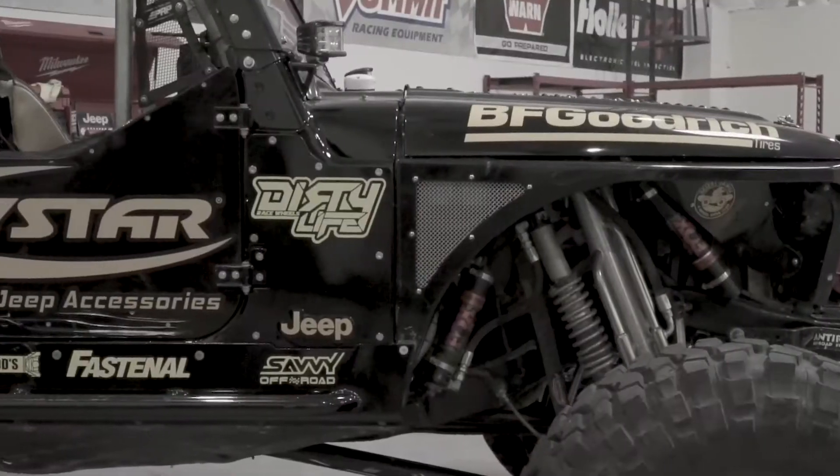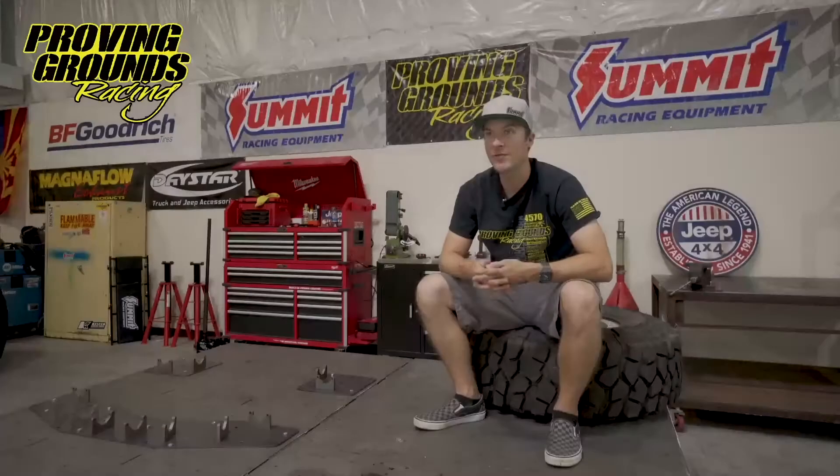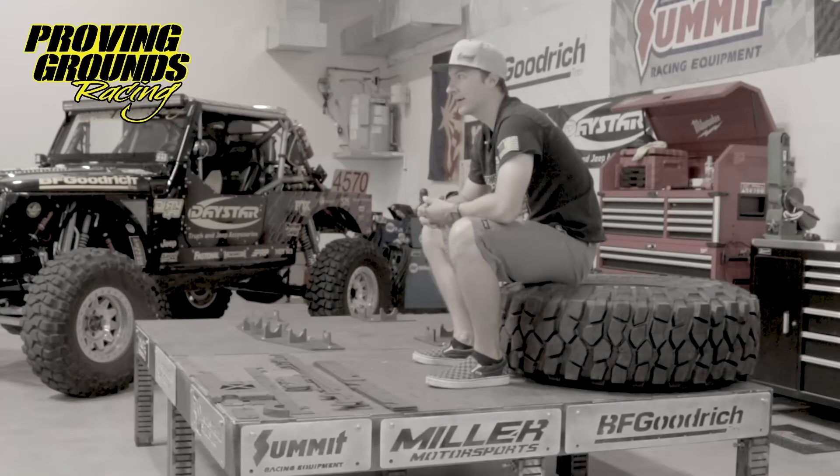Hey guys, John Grounds here and welcome to the Proving Grounds Racing shop. Proving Grounds Racing was started in 2015. It started with the 4500 car that you see here, and it grew from a single car to a two-car program in 2018 when my old co-driver John Snell became the owner and racer of our 4600 car. John Snell has got multiple podium finishes and also third place in the national championship, along with our 4500 car that I drive. We've gotten fourth place for the national championship with multiple podium finishes in Ultra 4, so we've had a lot of success.